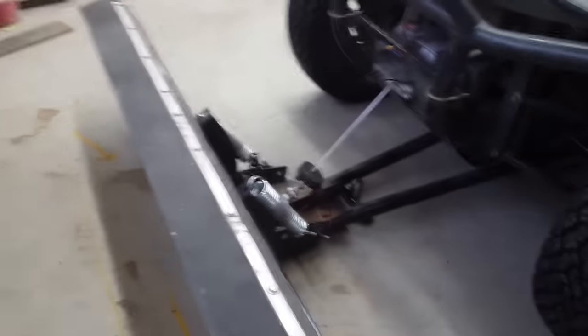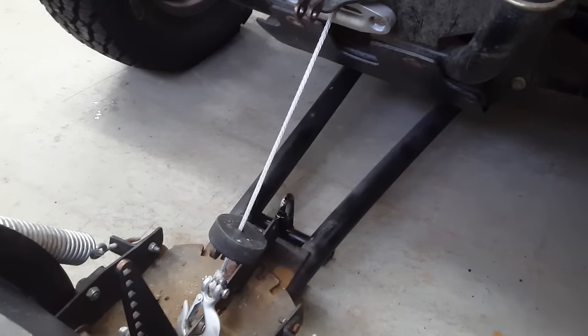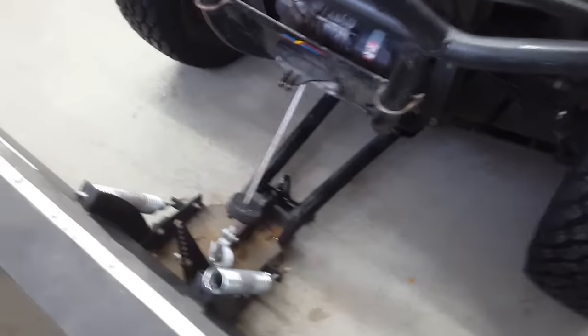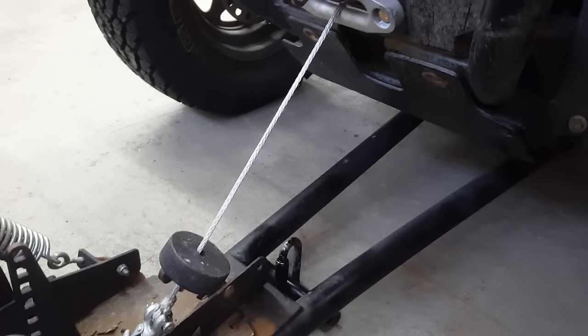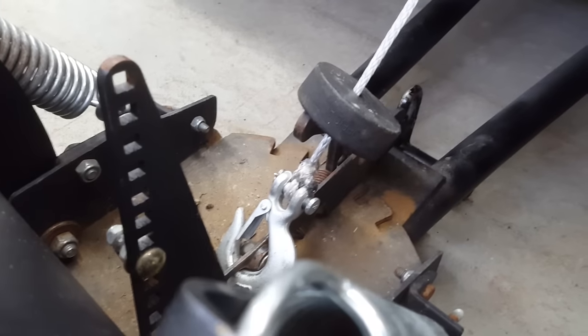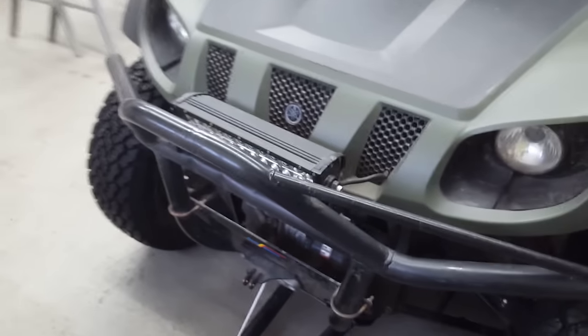Up front I have a plow for plowing snow. I did just put a synthetic rope on the winch — the jury's still out on that. I've already had problems with it breaking, and it could be the fairlead or the brand of rope. The nice thing is when it breaks you just tie a new knot — no cable clamps needed — but I'm not overly impressed with it yet.